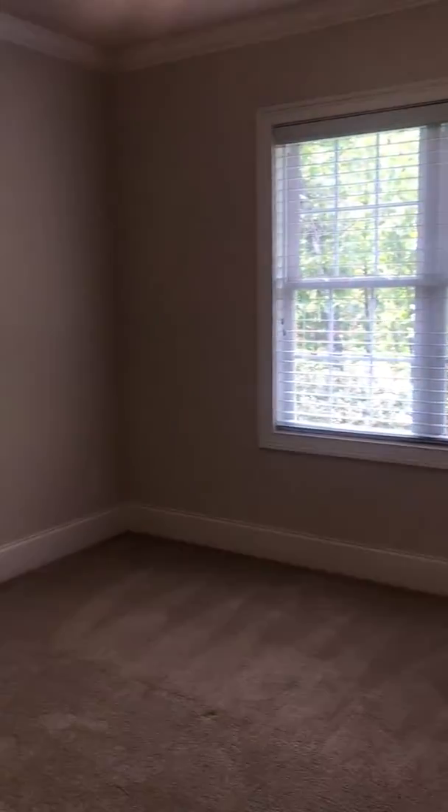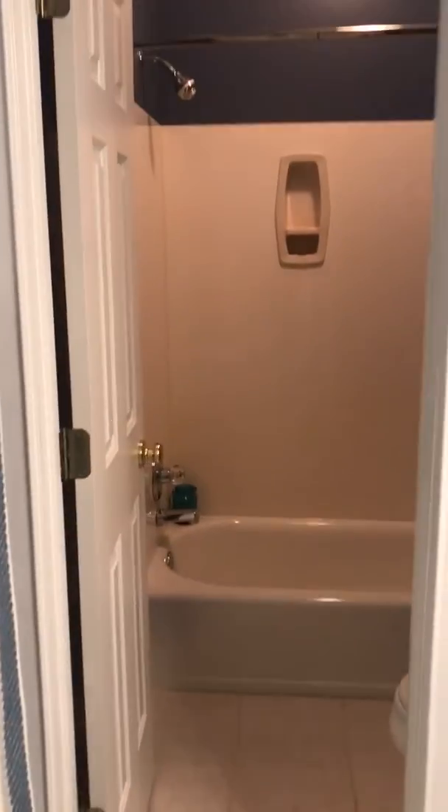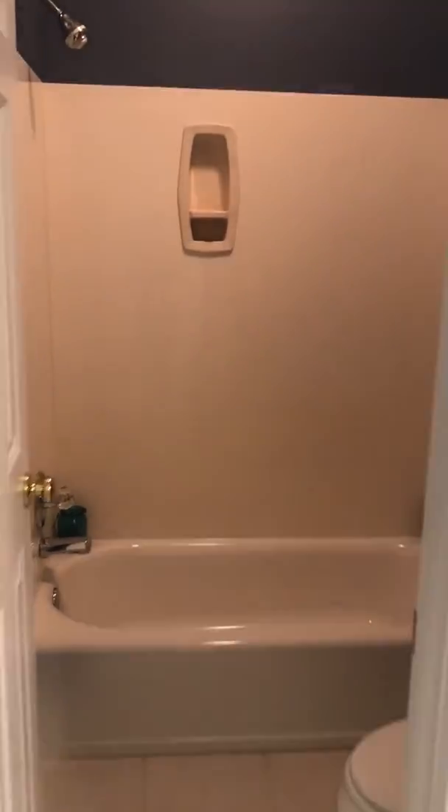And here's another. Upstairs bathroom — tile floor. To your left, another bedroom. And this is just a closet.